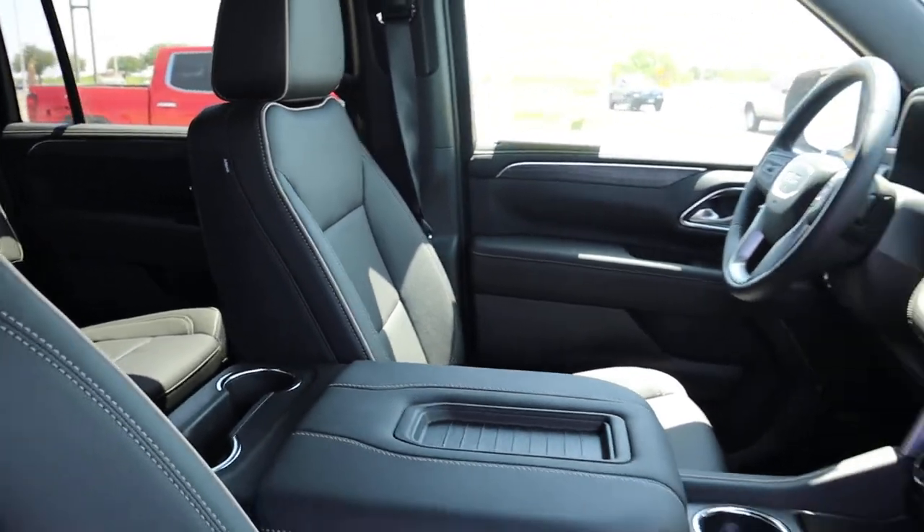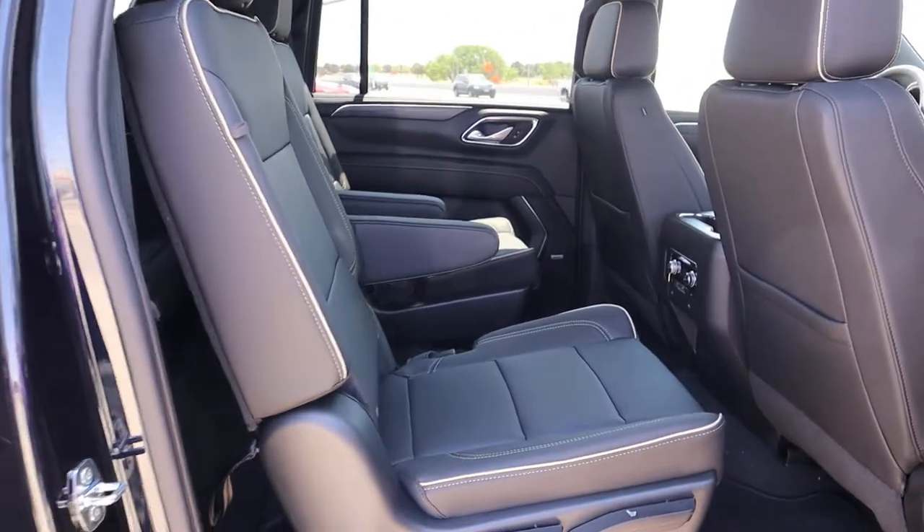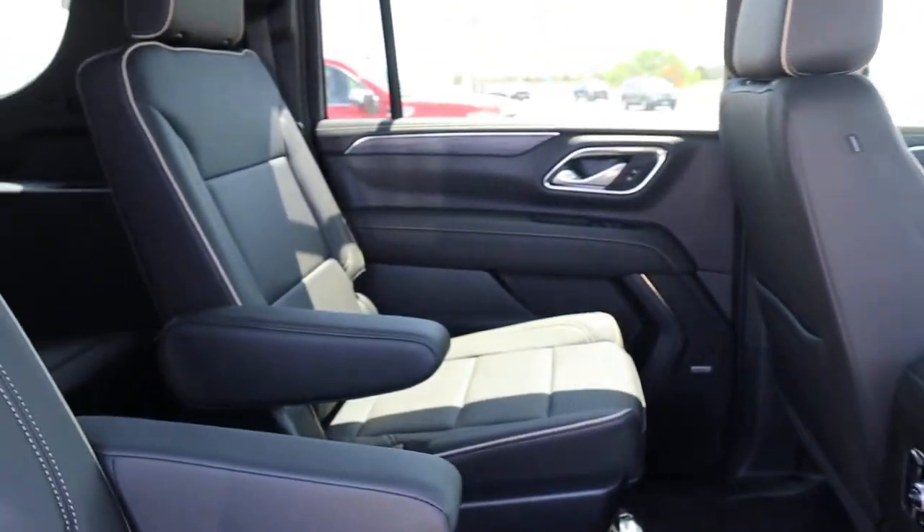Let me show you the back — leather captain chairs, dual AC back here, plenty of room.